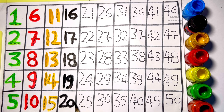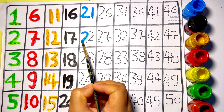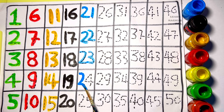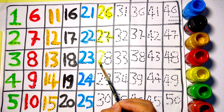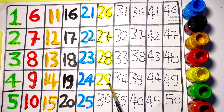Two zero — twenty. Two one — twenty-one. Two two — twenty-two. Two three — twenty-three. Two four — twenty-four. Two five — twenty-five. Two six — twenty-six. Two seven — twenty-seven. Two eight — twenty-eight. Two nine — twenty-nine.